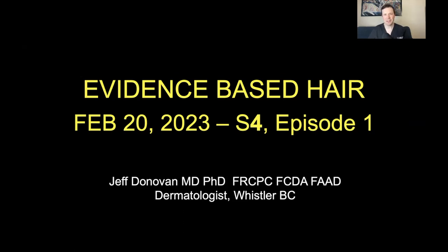Welcome everybody to the Evidence-Based Hair Podcast Season 4, Episode Number 1. Evidence-Based Hair is a podcast created for practitioners around the world who care for people with all different types of hair loss, and for those who simply care about the topic of hair loss and find it as intriguing and fascinating as I do. I hope this podcast will be of interest as well.